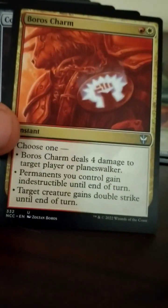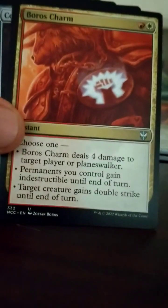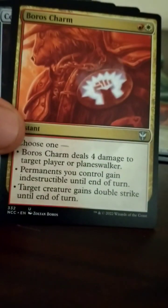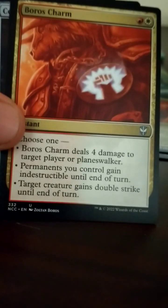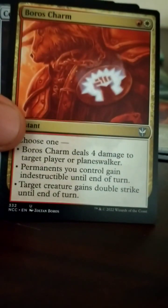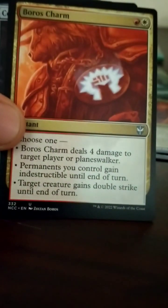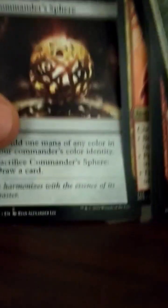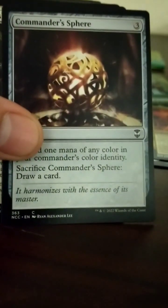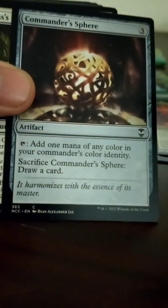Then I saw Boros Charm and I was like — what? This card is nuts. I used this when it was in standard rotation on Return to Ravnica block, and it did so well. 4 damage to target player or planeswalker; or all permanents including your lands get indestructible until end of turn; or target creature gets double strike. This is easy 4-of in a deck. I am waiting for them to reprint that. Commander Sphere — I don't play a lot of Commander but that seems pretty good: add 1 mana of any color in your commander's color identity, sacrifice to draw a card. Pretty standard.